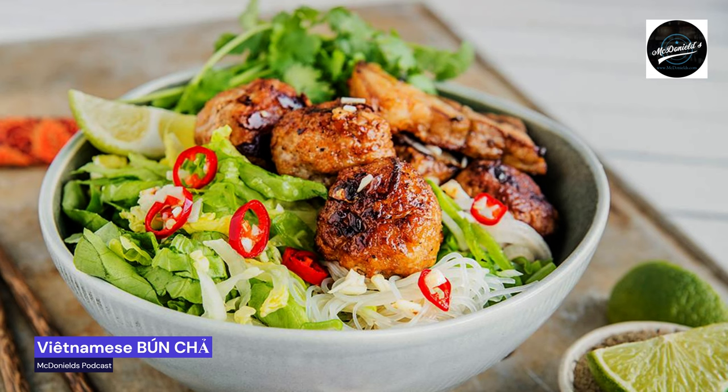Bánh chá is the barbecue for lunch. If you are in the know, you can smell when it is bánh chá time. This is classic street food, and the pork is grilled over small fires. You eat it for lunch, and only for lunch. After 3:00 p.m., the service is over, and the delicious smell of barbecue disappears from the streets.